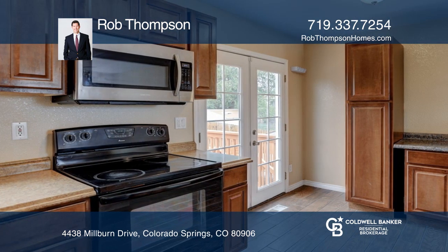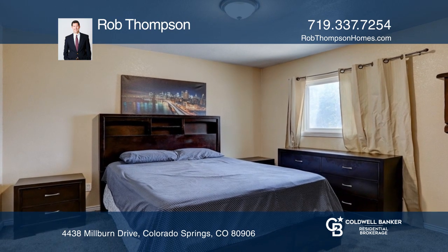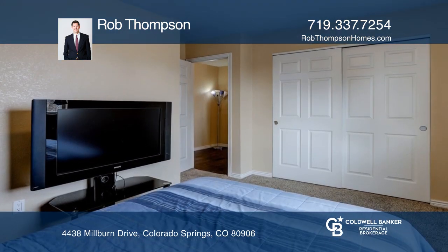The garage includes a built-in toolbox and shelving. The fenced backyard features a two-tiered, refinished deck with mountain views, and front landscaping provides great curb appeal.